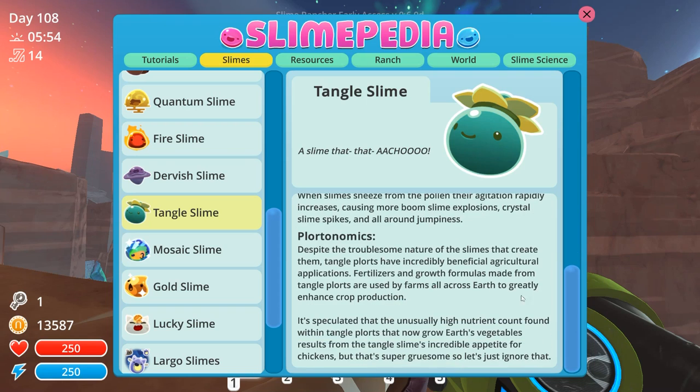And their Plortonomics: Despite the troublesome nature of the slimes that create them, Tangle Plorts — I almost called them Trouble Plorts, that's funny — have incredibly beneficial agricultural applications. Fertilizers and growth formulas made from Tangle Plorts are used by farmers all across Earth to greatly enhance crop production. It's speculated that the unusually high nutrient count found within Tangle Plorts, that now grow Earth's vegetables, result from the Tangle Slime's incredible appetite for chickens. But that's super gruesome, so let's just ignore it.